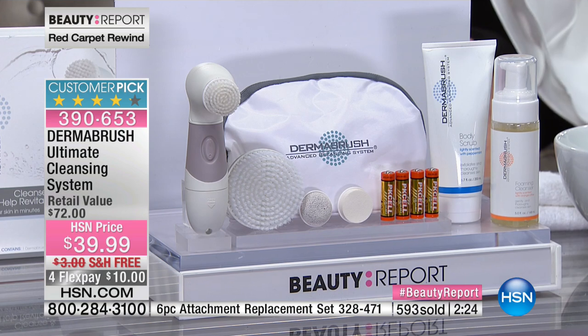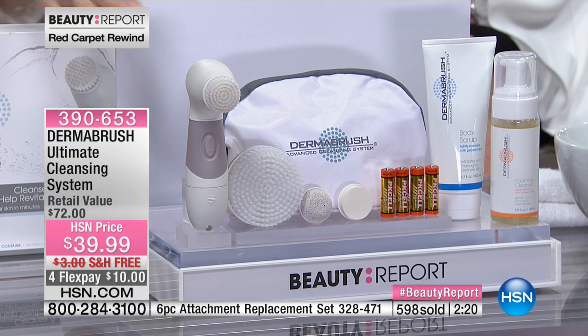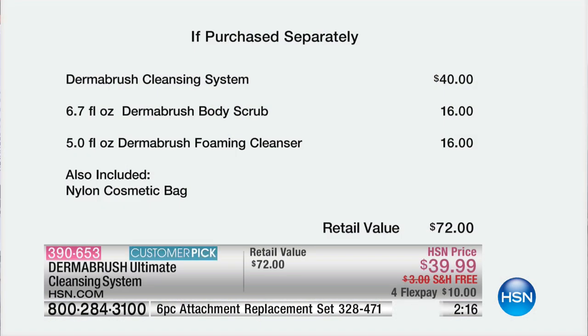Let me walk you through the offer before you place your order — it's an entire system. Starting with the Dermabrush system itself with four brush heads, that's $40. Basically for free, we're giving you the Body Scrub customer pick, the Dermabrush foaming cleanser, and the bag. That's why we say it's a $72 value. All today, free shipping and handling — $10. We've got two minutes before sellout.